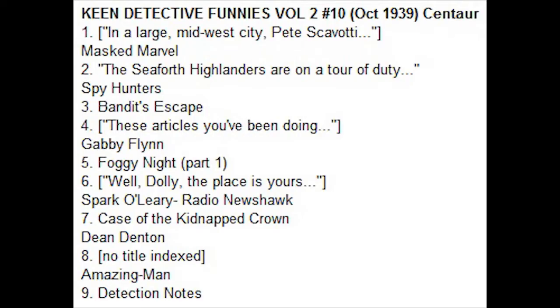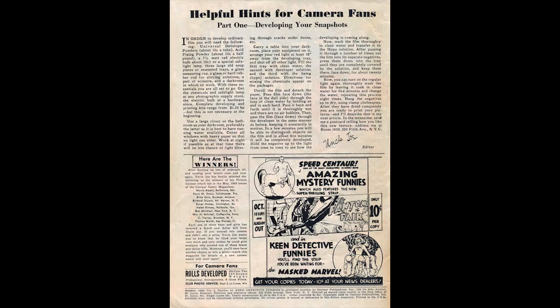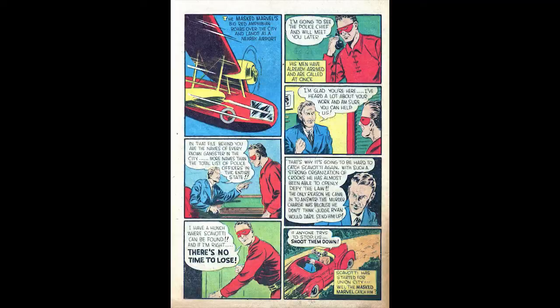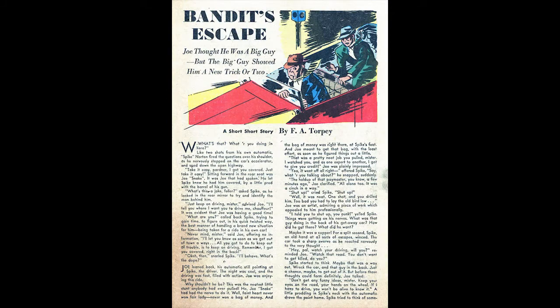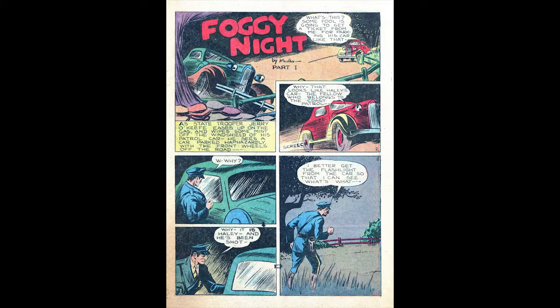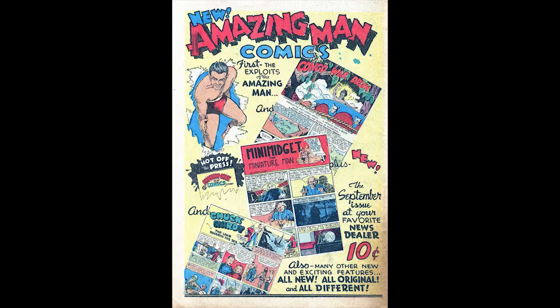Keen Detective Funnies, Volume 2, Number 10, October 1939, published by Centaur Publications. This issue went on sale August 28, 1939. The Masked Marvel cover is done by Ben Thompson. The editor at Centaur was Joe Hardy. There is a Billy Wright pedigree copy as well as a Cosmic Aeroplane pedigree. This comic was on the newsstands alongside Marvel Comics No. 1 and Superman No. 2. The Masked Marvel is featured on the cover — possibly drawn by Ben Thompson — in this early superhero cover. Masked Marvel is a ten-page strip written and drawn by Ben Thompson — an early superhero strip that would be reprinted in Masked Marvel No. 1 in 1940. Spark O'Leary Radio News Hawk is a six-page detective strip written and drawn by Will Eli. The Amazing Man is featured in a promotional ad from the publisher.